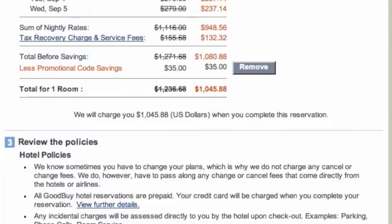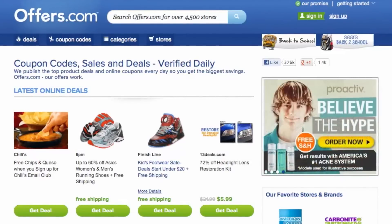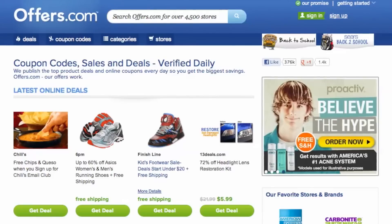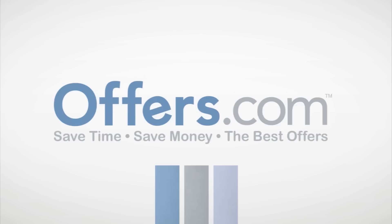It's quick, easy, and you just saved money. And remember, all the offers are verified, rated, and updated daily by our awesome Offers.com team, so you never have to worry about them not working when you go to make a purchase. Save money every time you shop online with the best deals, coupons, and sales from Offers.com.